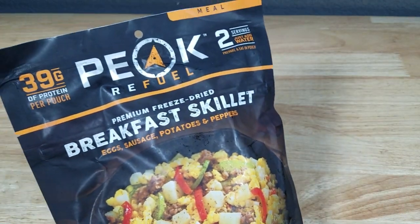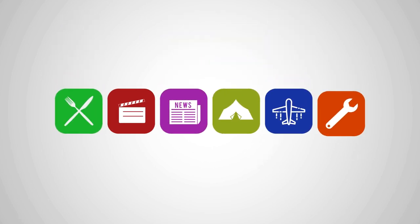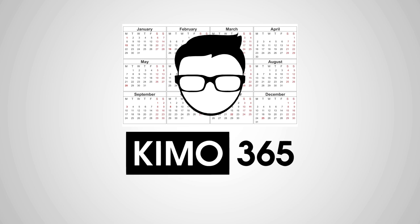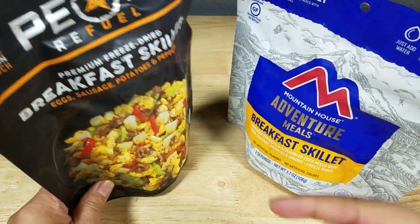Welcome back everybody, thank you for watching another video. Today we're going to be comparing two companies that lead the freeze-dried food market here in the United States — the Peak Refuel brand versus the old reliable Mountain House brand. If at the end of the video you want to purchase either of these two brands, make sure you check out the links in the description below.